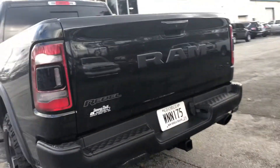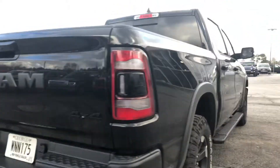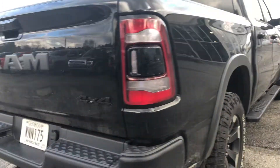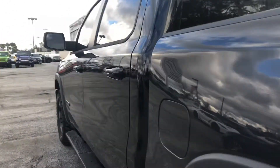I'll come around here and just give you a quick look over the entire vehicle. This is a great truck. I'll go ahead and take you on the inside and show you the 8.4 inch UConnect touch screen.